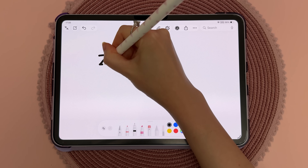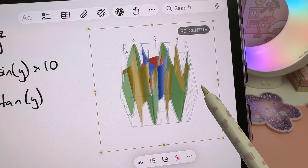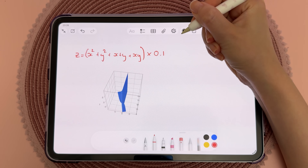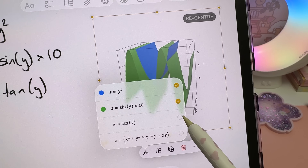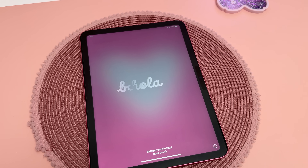Math Notes now supports 3D graphing, which is a big deal for students or anyone working with equations. Just write out an equation with three variables and it will generate a 3D graph you can rotate and explore. Update the equation and the graph changes in real time. It's a really useful upgrade for learning and visualizing math on the iPad.